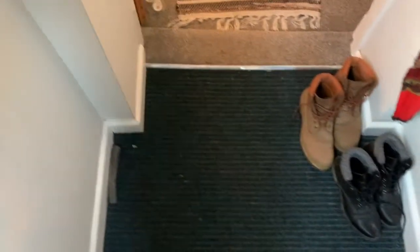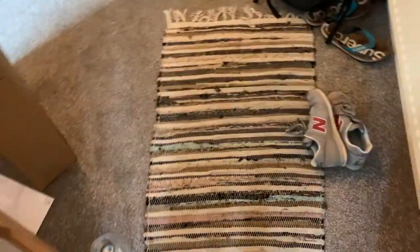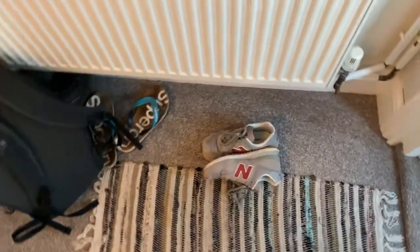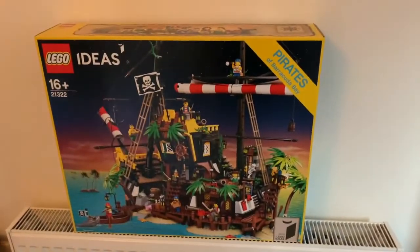I have just finished work and just got home. On my way home I went and picked up an order I made a couple of days ago, and that is — if you haven't already guessed from the thumbnail of the video — this.